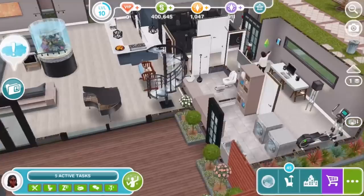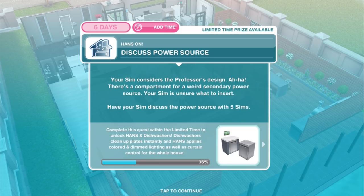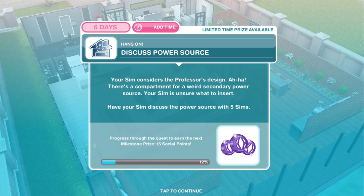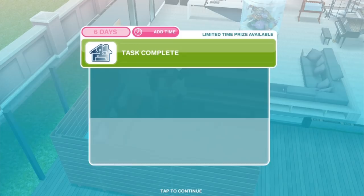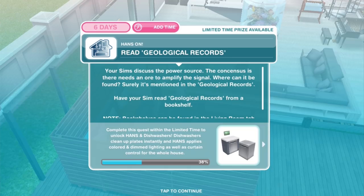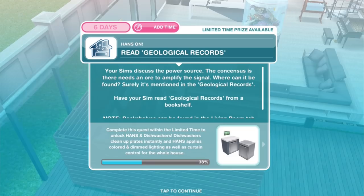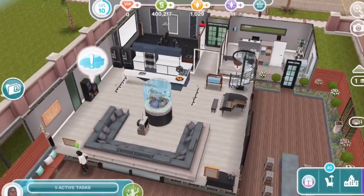Discuss power source: your Sim considers the professor's design — there's a compartment for a weird secondary power source. Your Sim is unsure what to insert. Have your Sim discuss the power source with 5 Sims — discuss for 3 hours and 55 minutes; having 5 pairs of Sims would save time. Read geological records: the consensus is there needs to be an ore to amplify the signal. Have your Sim read geological records from a bookshelf — using a 1-star bookcase it will be 5 hours and 55 minutes.